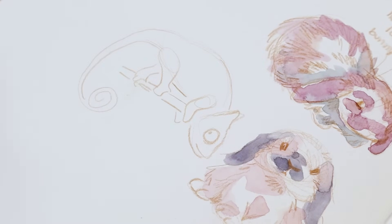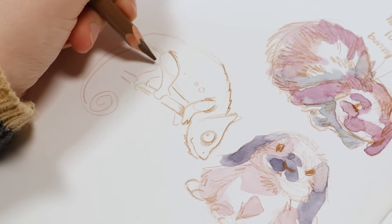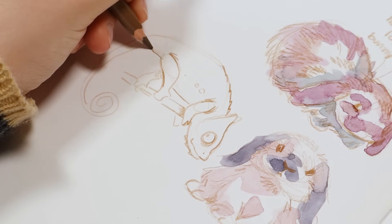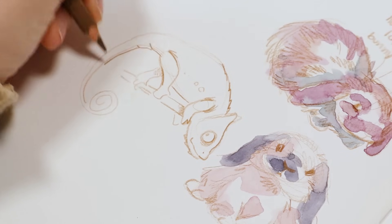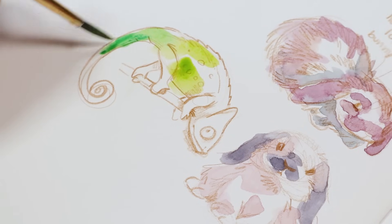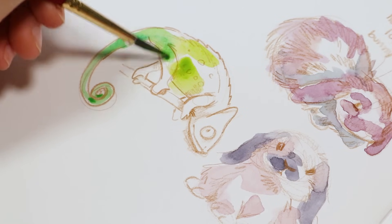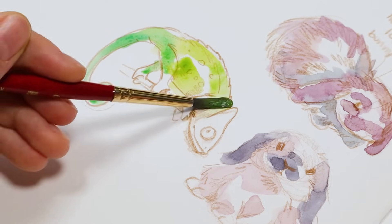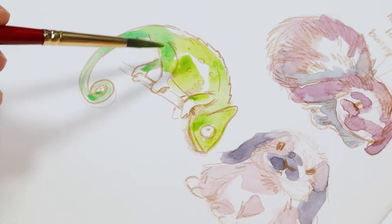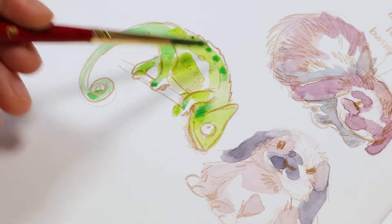Whenever I'm drawing a new animal, I tend to stick to the reference photo more at first. But then as you start drawing more of them, it's easier to put your own natural way of drawing into it — your own style. You get more comfortable and can draw it the way you'd normally draw things. So the first one is a little stiff, but the second one I actually really like how he looks.